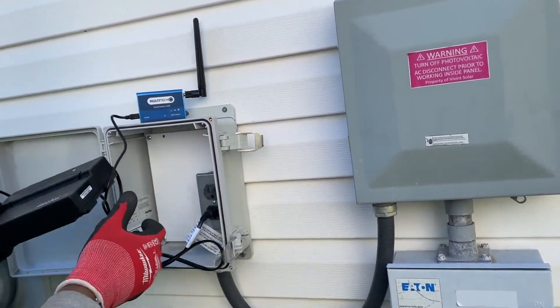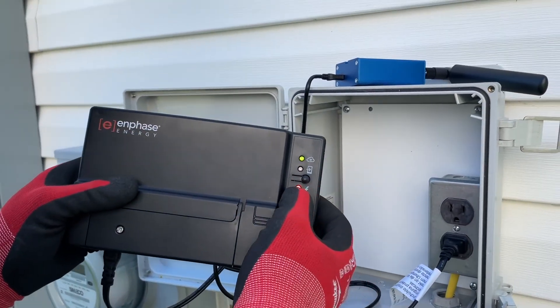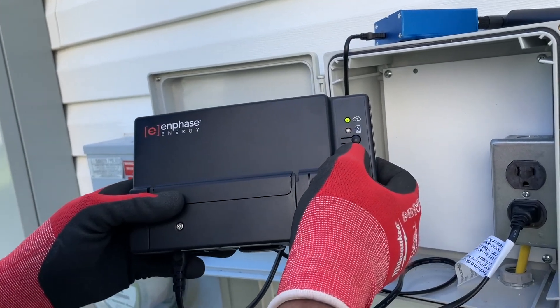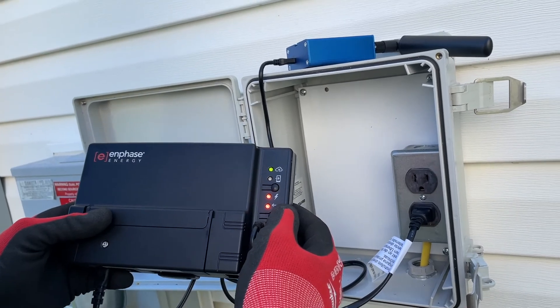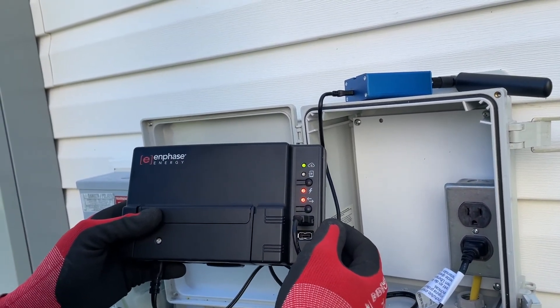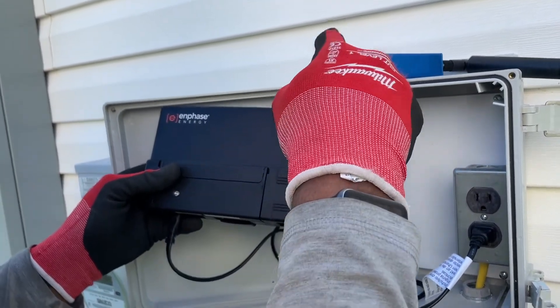All your communication comes from this box. This red light means that one or more panels aren't producing. That's a good tip to know — if it's red, you need to call. If it's not red, all four lights should be green. All four should be green.